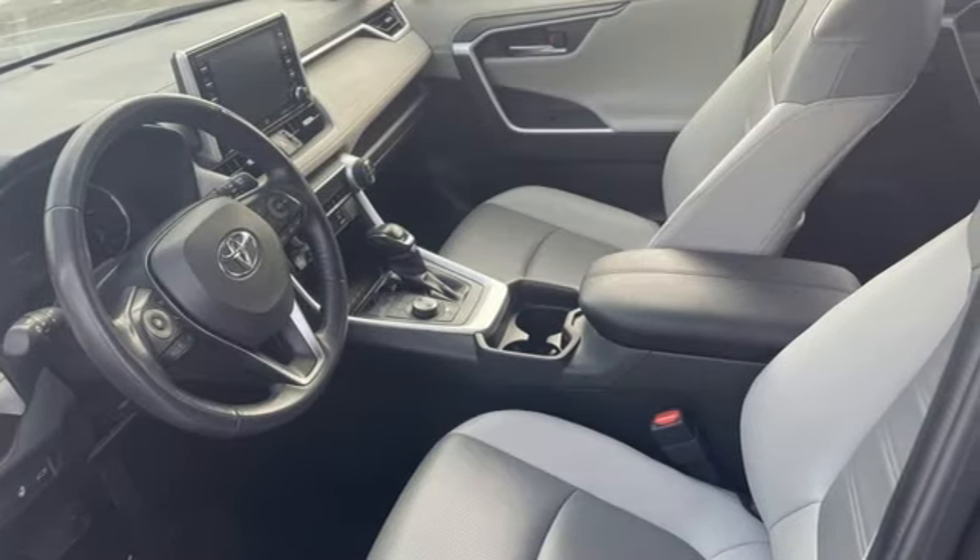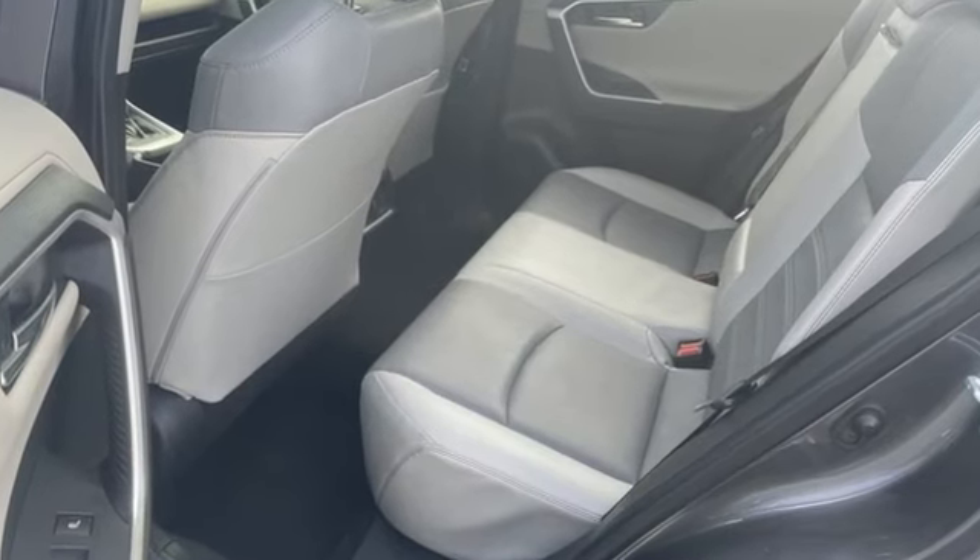Comfortable, convenient, quality Toyota. Driving is believing. Test drive it today.